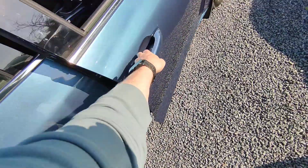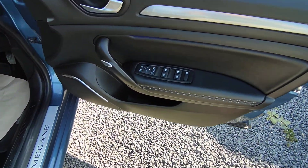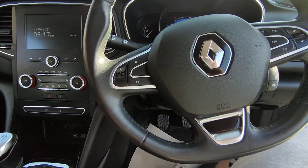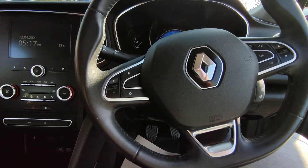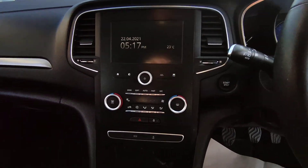Coming to the front, we have electric windows, electric mirrors, the control panel and the steering wheel to control the radio, and a Bluetooth enabled radio.